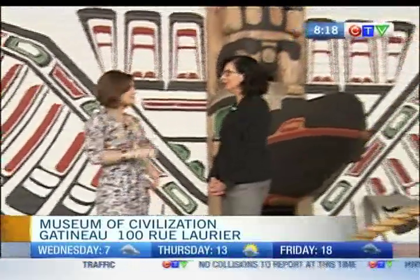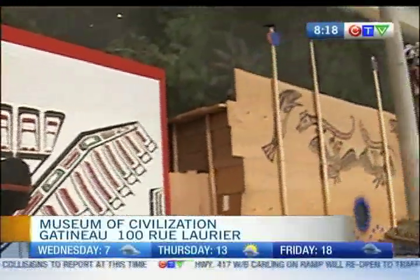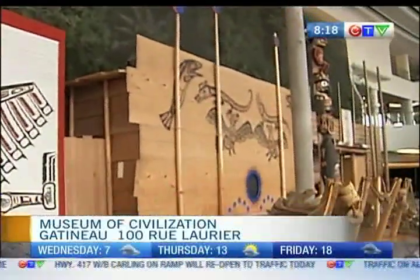I'm great, thanks. I've never seen this as an exhibit before. Can you tell me a little bit about it? Well, we're in the iconic Grand Hall — quite a spectacular part, a recreation of houses on the northwest coast.